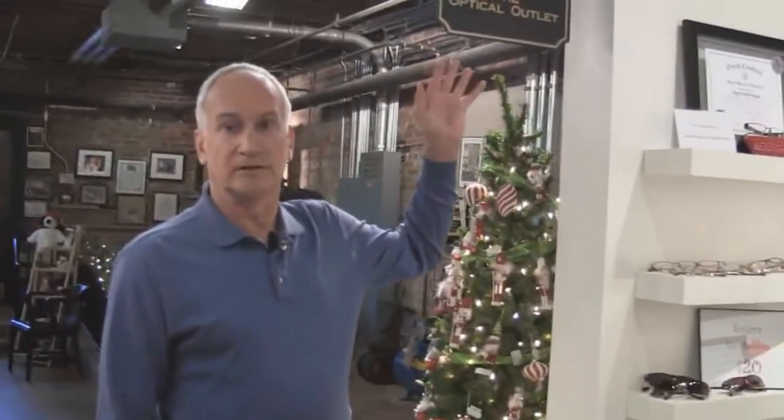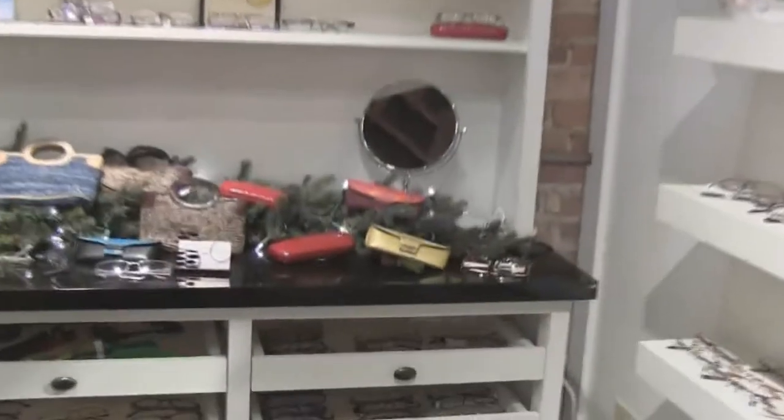This is the optical outlet, where our optometrist actually comes in and can fit people here. This is another example of supporting local jobs.